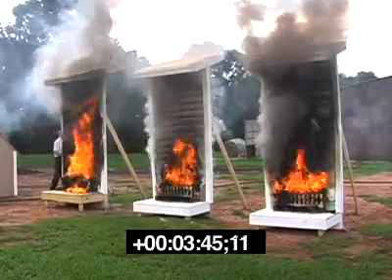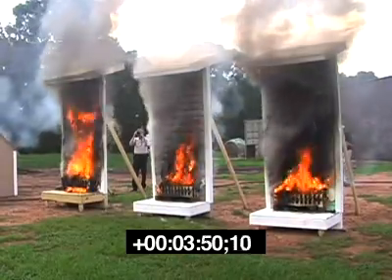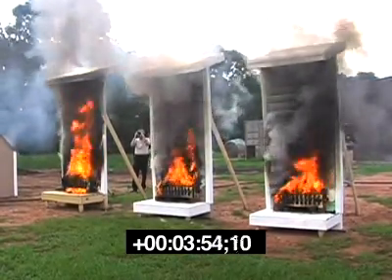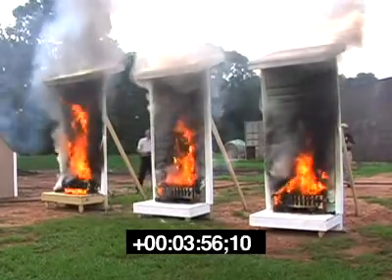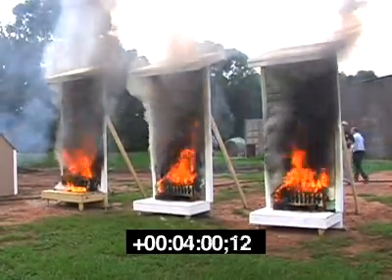At 3 minutes 45 seconds, the uncoated siding on Panel 1 at the far left is nearly consumed and the flame is now attacking the eaves. Meanwhile, the flames on Panels 2 and 3 have progressed approximately halfway up the simulated wall and show no indication of fire having reached the eaves, attic, or roof structure.